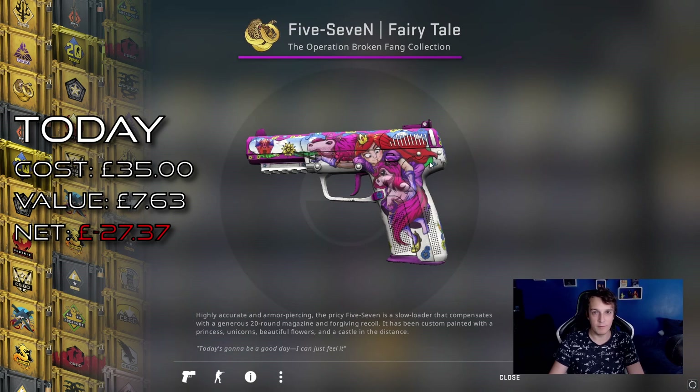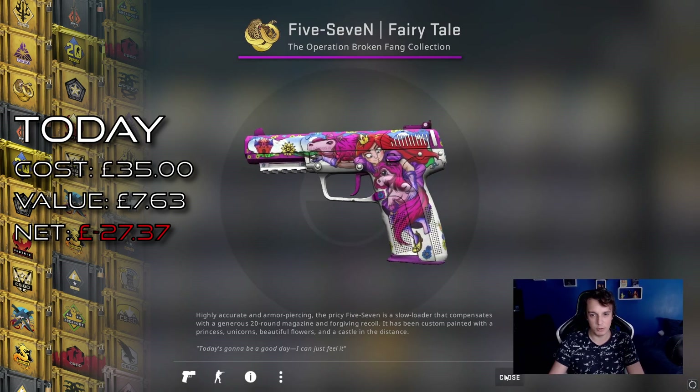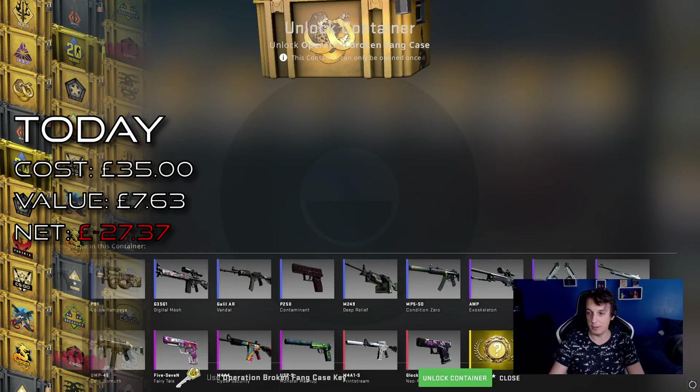We start with a 5.7 Fairytale — well, that's pretty neat. We're looking at about 10 to 12 pounds on this, which is not too bad. This one is a fairly bad float, but still field tested. Good start, definitely a good start.